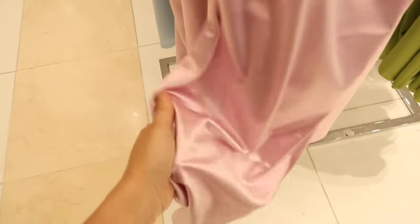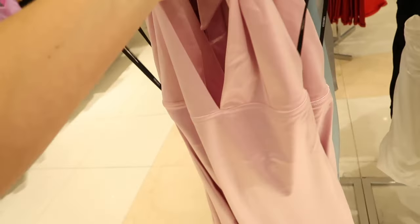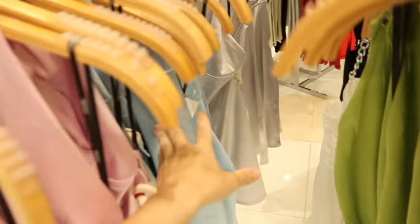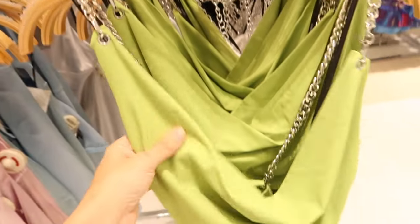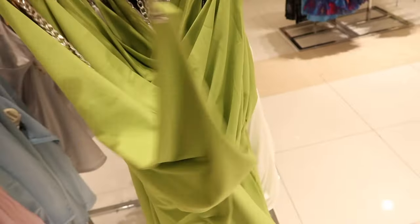New satin halter neck dress — this one's really nice and stretchy with seam detailing and an open back. They're $24.99 in this lavender, also in turquoise and in silver.